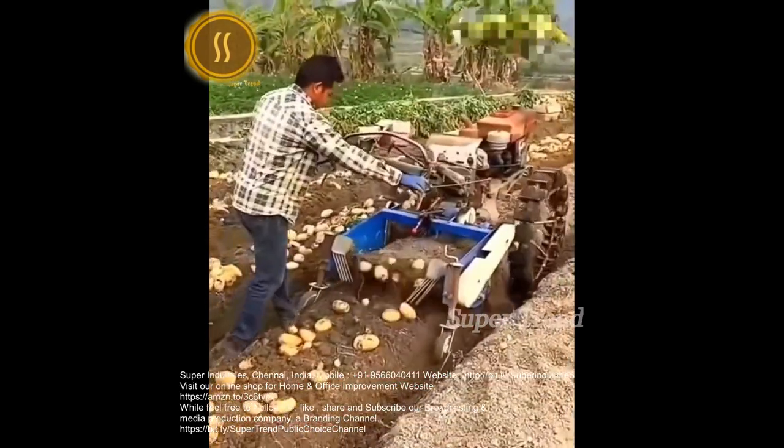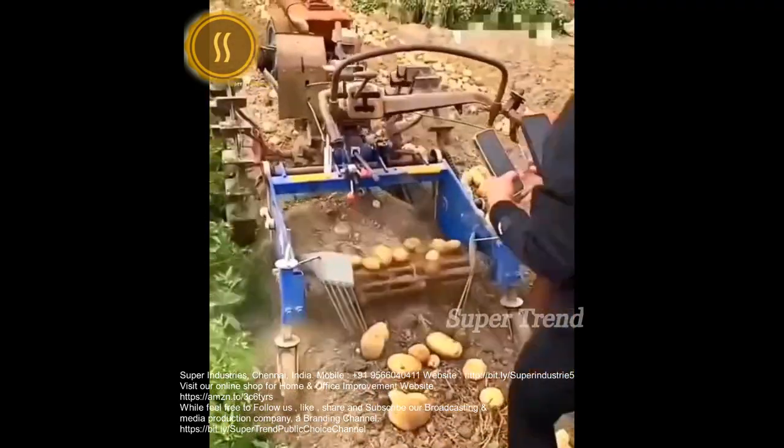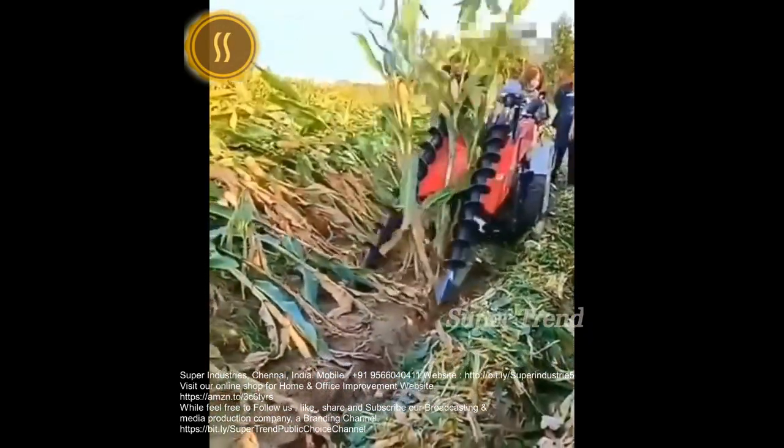A tractor drags a tool that digs up potatoes. Blades spin in unison to prop up wind-blown corn stalks.